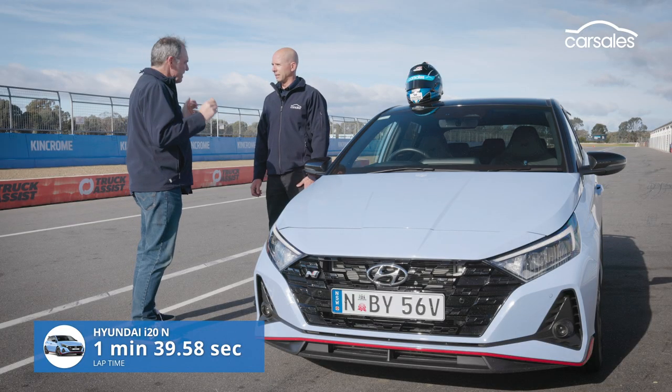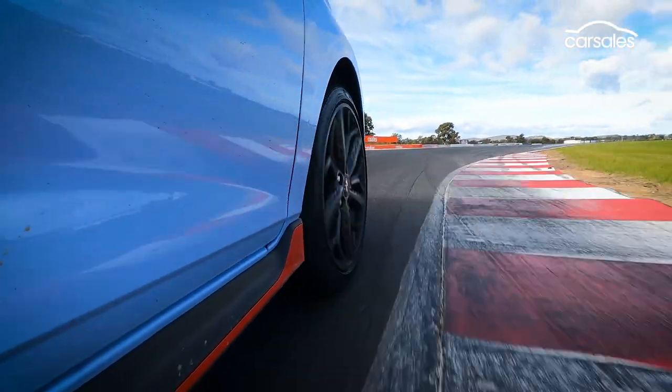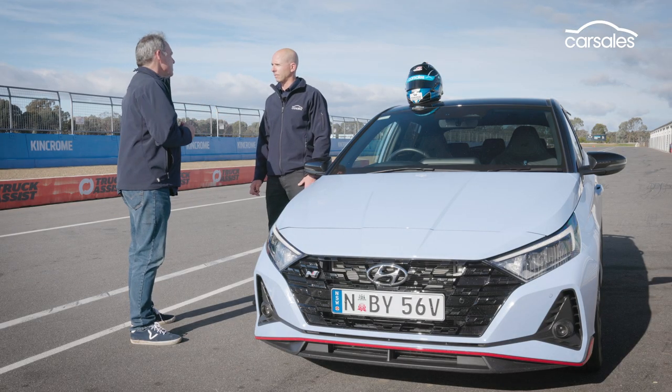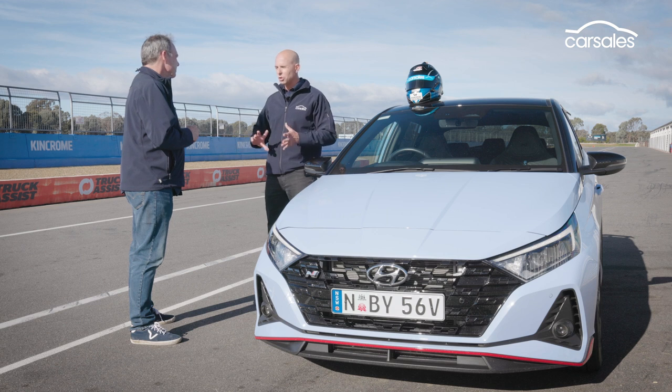The Hyundai i20N and the Fiesta spec up really closely, but this thing's a couple of seconds up the road. The racetrack tells a different story — this car feels like it has the hand of God helping you. It seems really well-tuned in terms of its aids: torque vectoring and the diff. It just makes you feel like a better driver. The grip level is elevated over the Fiesta, but the lap time gain mostly comes from the gearing — we're not having to short-shift or pull gears between corners.